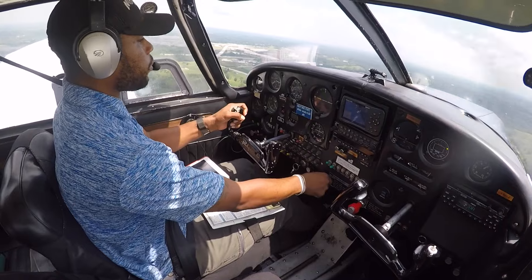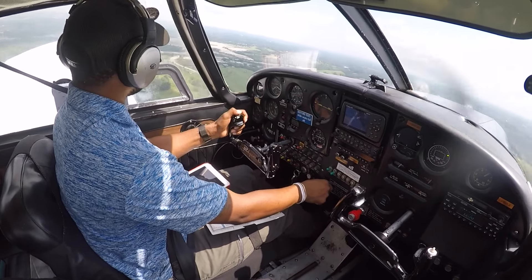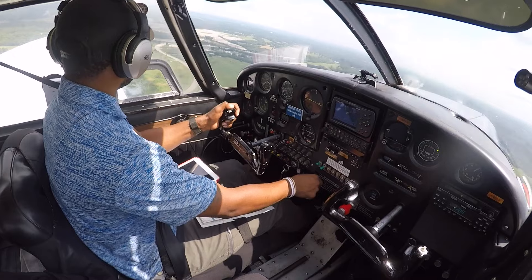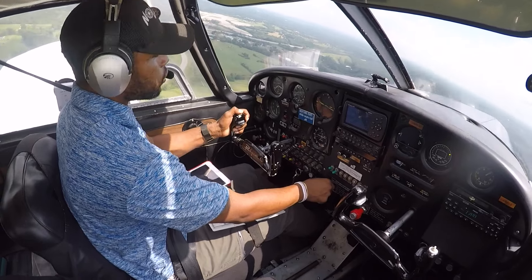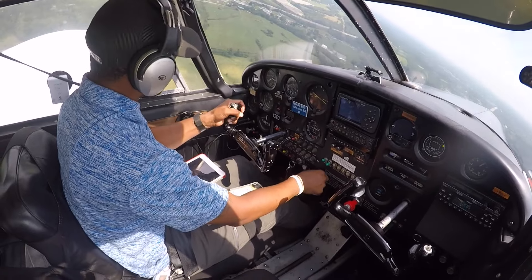Got our nose down a little bit, let the airspeed build up some more. Gallatin County traffic, Cherokee 5006 Whiskey, left crosswind, runway six, Gallatin. Clear left, clear right — traffic looks good. Then below to Charlie.